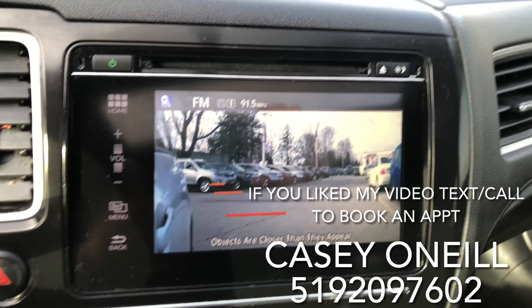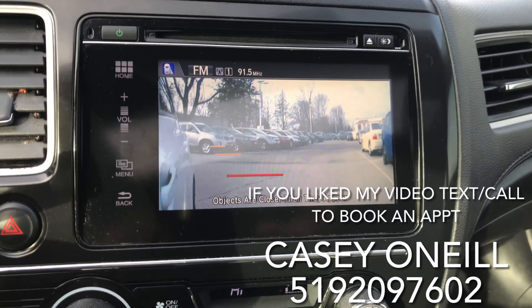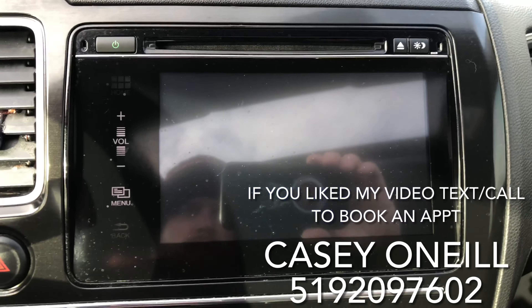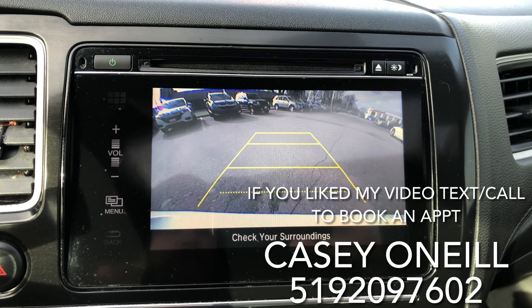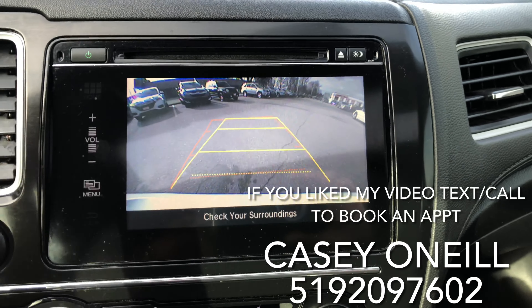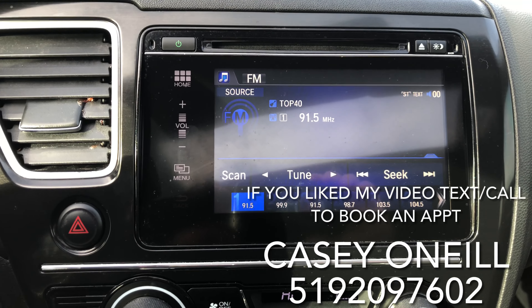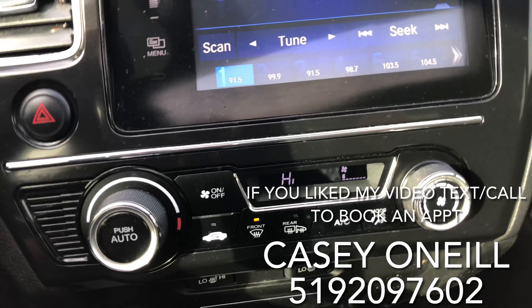The camera shows everything in the blind spot. It also works as a backup camera — use your reverse and there you go, you've got your backup view. As soon as you turn, it'll start guiding you. It's all Bluetooth connected.